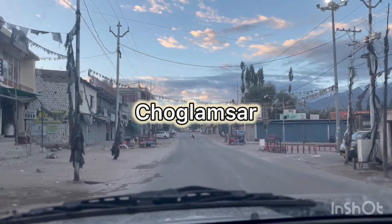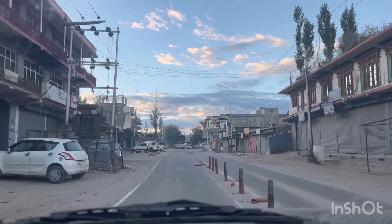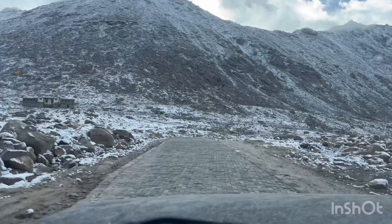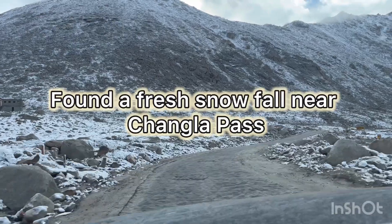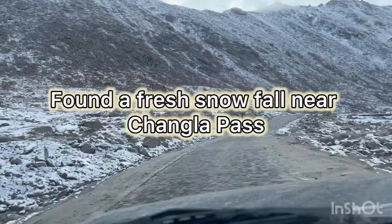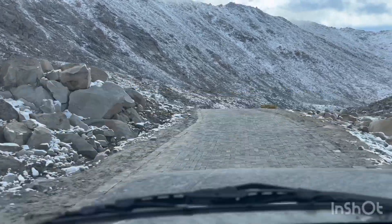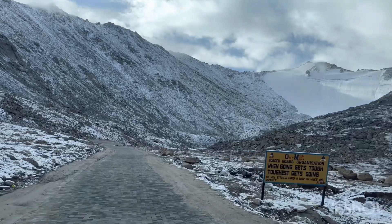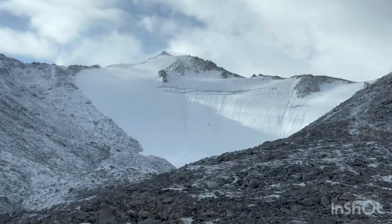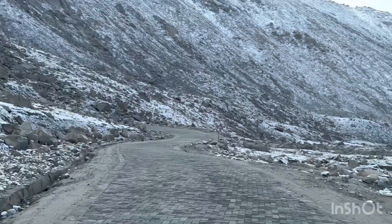Friends, we have reached Ghoda Chauk. Now we are leaving from Leh to Pangong Lake. We are almost at Changla Pass and it's 7 o'clock — we left Leh at 6 o'clock. There was a fresh snowfall here, and this is the glacier point. The temperature is down.